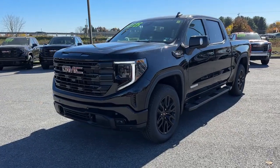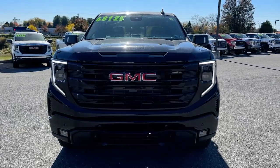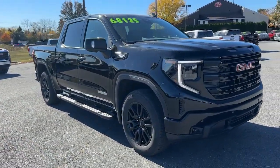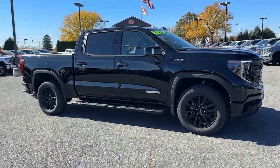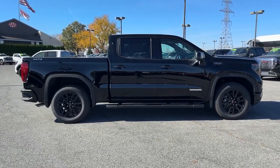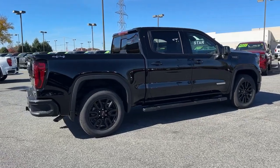Picture yourself in the 2025 GMC Sierra. Here's a good-looking Sierra that offers impressive towing and hauling capacity and a spacious cabin with amenities like standard touchscreen infotainment and smartphone integration. Available in a wide range of powertrains including V8 and diesel, this remarkable full-size pickup is designed to exceed your expectations.